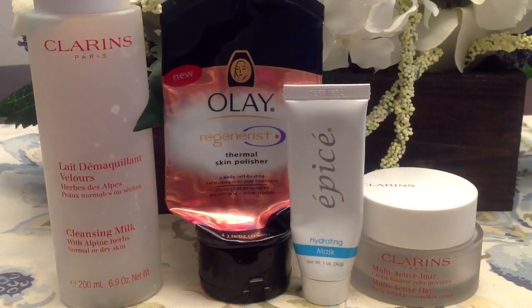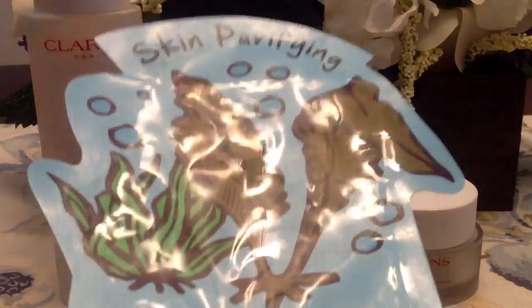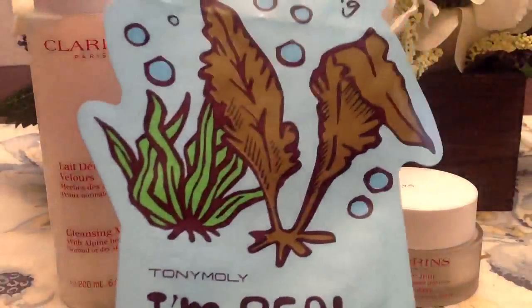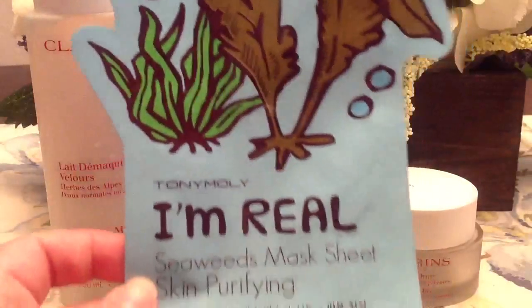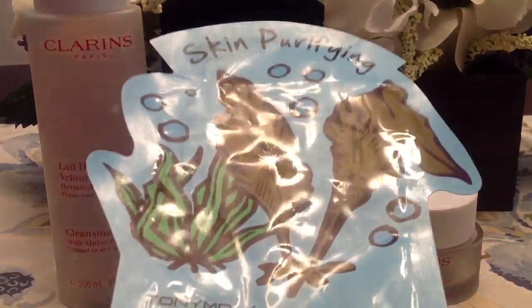I also used up some skincare items. I did use up a sheet mask this month from Tony Moly. You can buy this brand at Sephora, but I bought it at Amazon. I really loved this — it's a skin purifying mask, and I found it very refreshing for summer. I would absolutely repurchase this for sure.